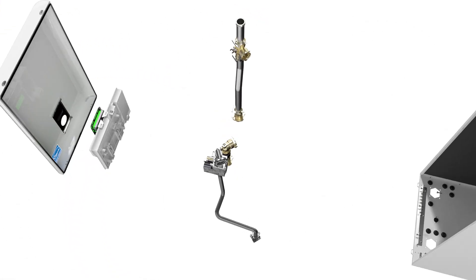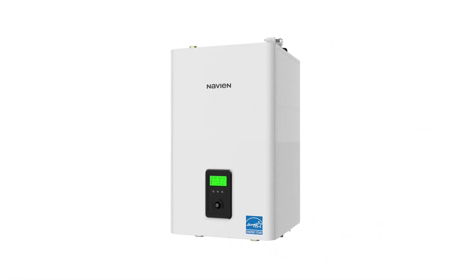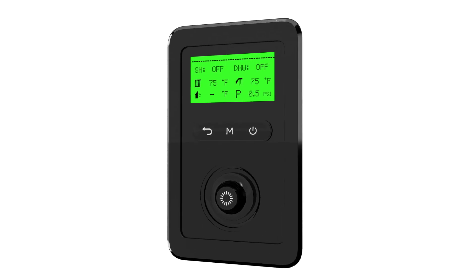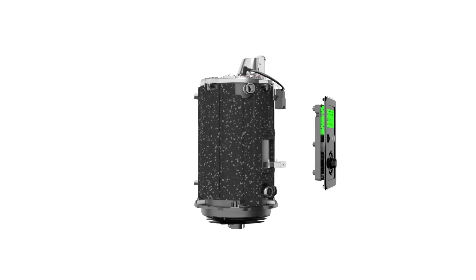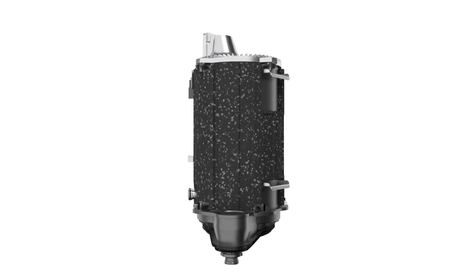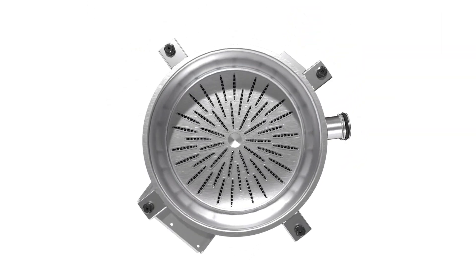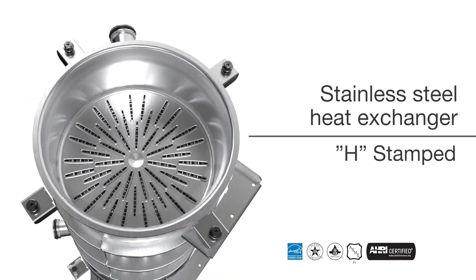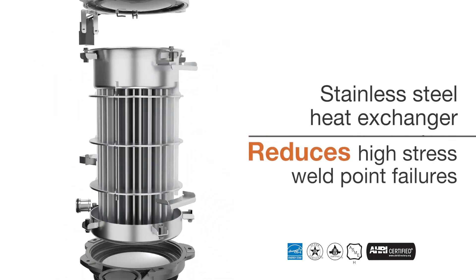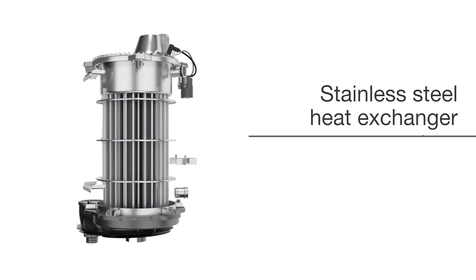The NFB-H units offer easy access to internal components for planned maintenance and service, while the front panel display makes feature adjustment and configuration easier than ever. The NFB-H series features Navion's patented stainless steel fire tube heat exchanger. This advanced design is ASME certified, H-stamped, and reduces high stress point weld failures that can be common on other types of fire tube boilers.